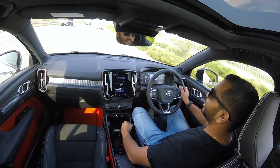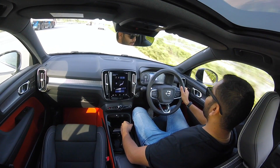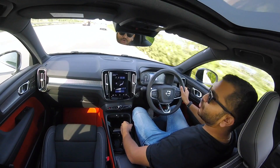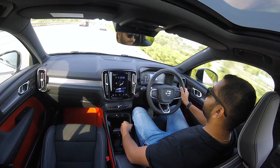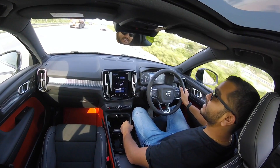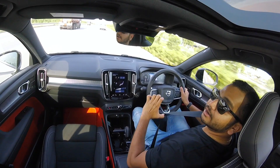Till next time, see you. Drive safe, enjoy your drive, and as I always say — wear a seatbelt.